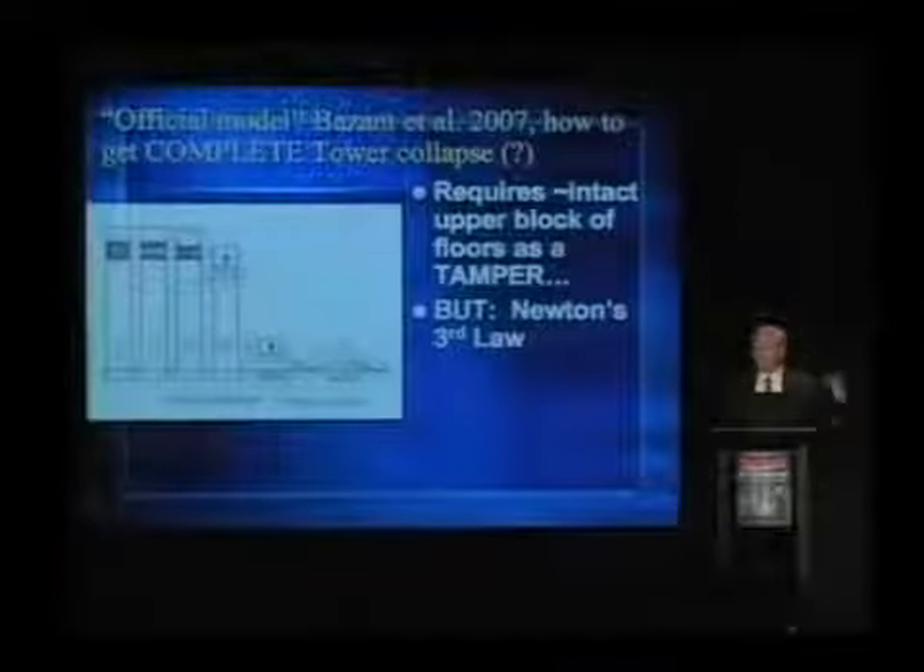This is a freshman error in physics — Newtonian physics, which I taught for over 21 years — to ignore the third law reaction force. But let's look at the data. Maybe somehow as this upper block moves, let's see what happens to the upper block from the data. This is from the North Tower.